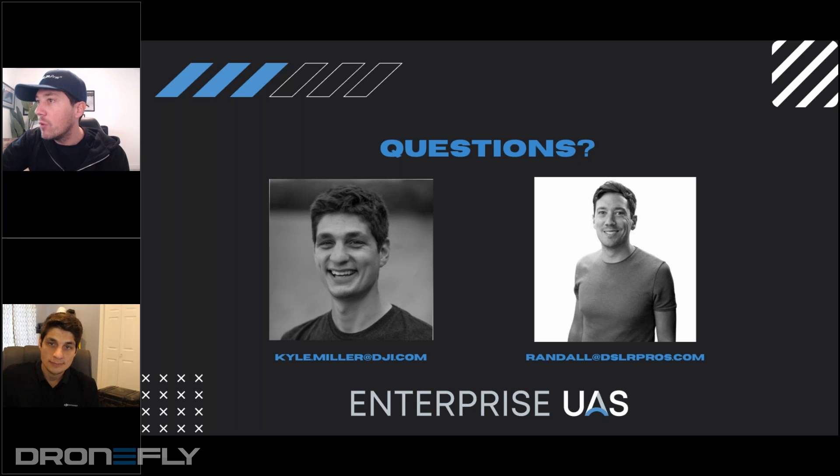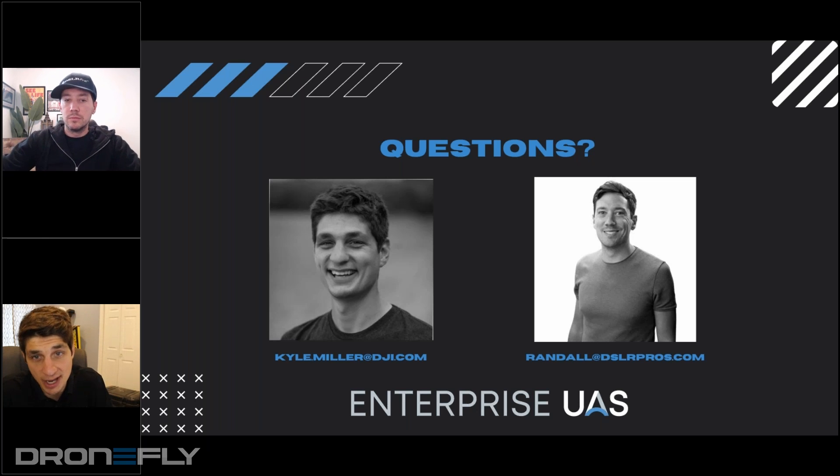Does DJI Terra allow for exportable reports to clients? That is a good question — it kind of depends on what you would define as a report. What do you want out of a report? Honestly, DJI Terra I would see more as an open-ended processing engine. You're going to be able to get really good 2D and 3D outputs. We do have a quality and processing report so that you can understand how accurate your data is and how the data processed. But if you are looking for specific types of reports, we don't want to get way too specific and spread our eggs way too thin.